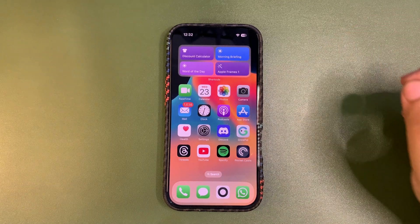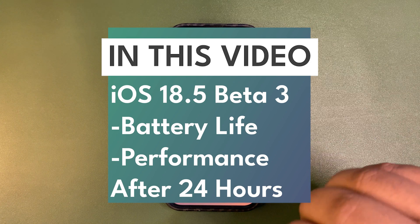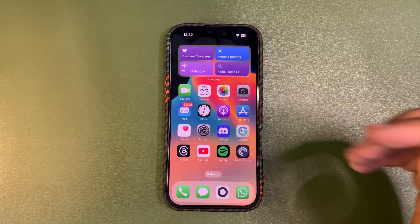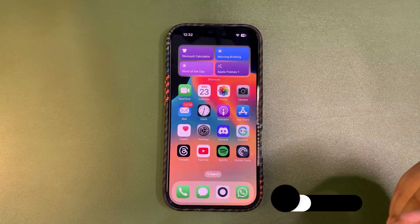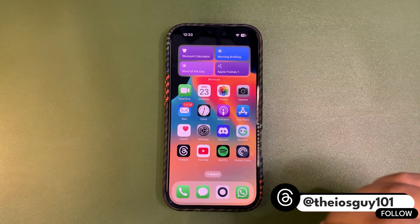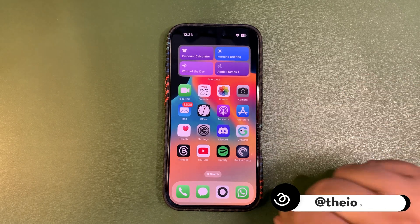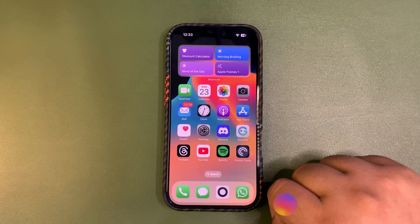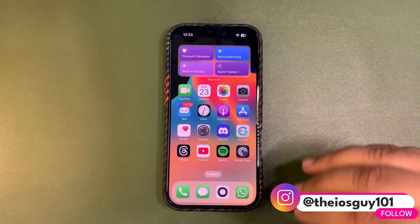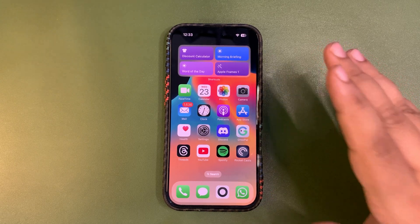Welcome back to the channel. This is a 24-hour usage video in which I use iOS 18.5 beta 3 for 24 hours. I will be talking about battery life and performance, and will be sharing GeekBench scores. It's just the first day, so I was taking a couple of days to get better — a three-day review video will also come out after three days.